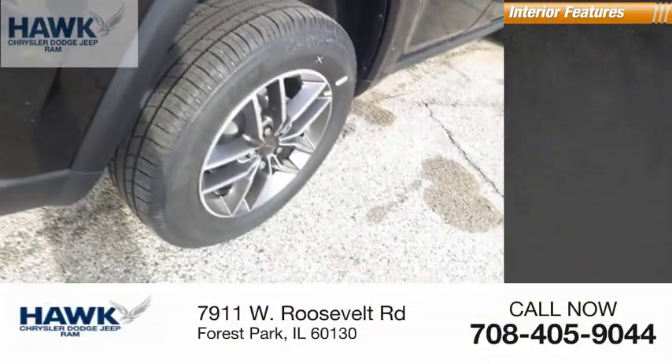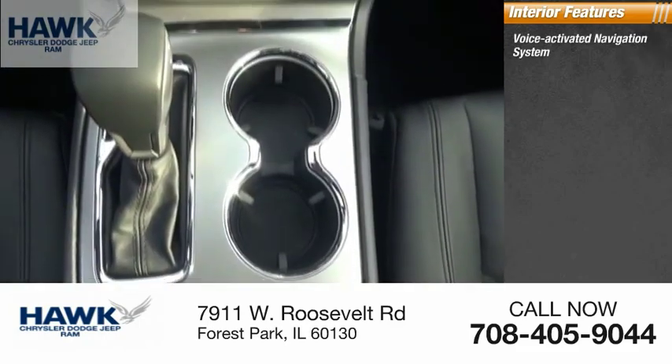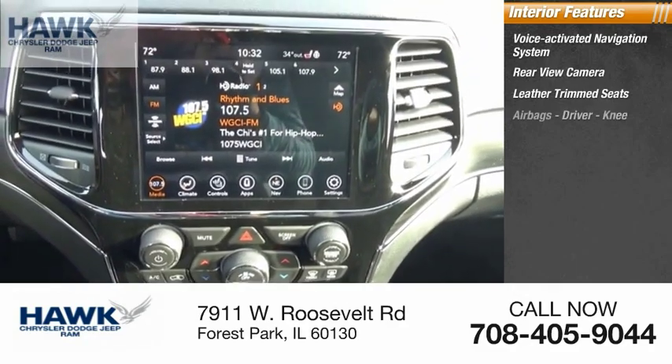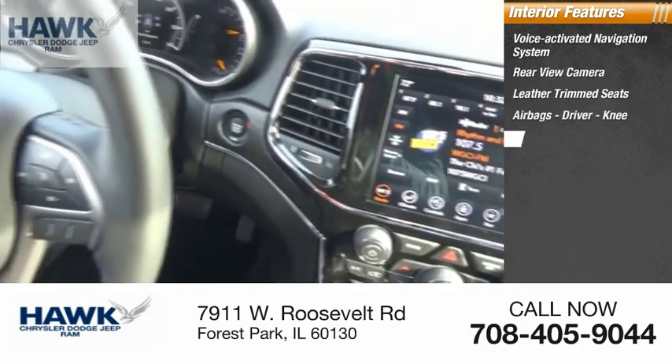Inside you'll find a voice activated navigation system, rear view camera, leather trim seats, airbags — driver and knee — heated steering wheel.